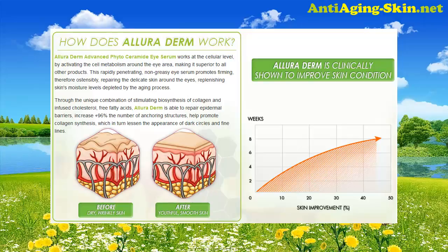Through the unique combination of stimulating biosynthesis of collagen and infused cholesterol and free fatty acids, Alleroderm is able to repair epidermal barriers, increase by 96% the number of anchoring structures, and help promote collagen synthesis, which in turn lessens the appearance of dark circles and fine lines.